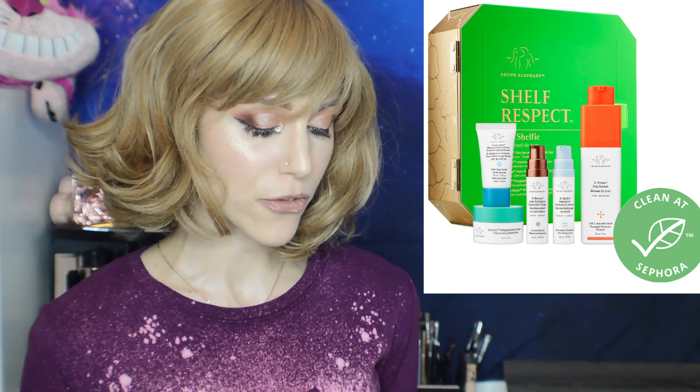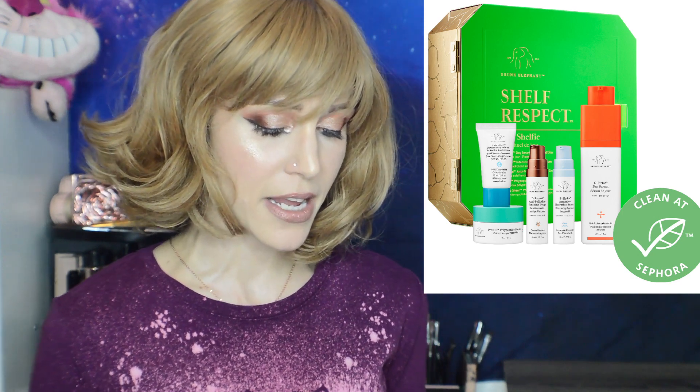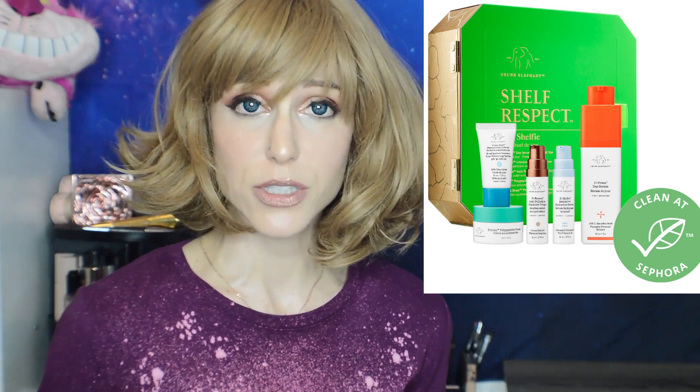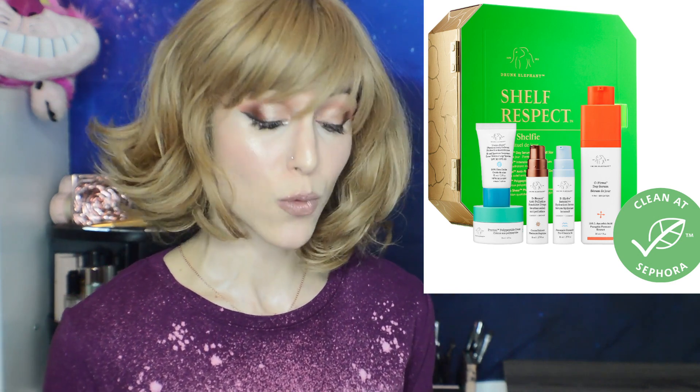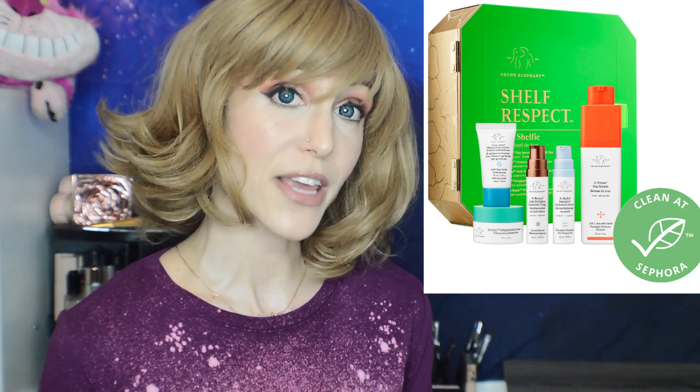The Drunk Elephant set also contains a mini size of the Protini, their mineral sunscreen, a B-Hydra, and the D-Bronzy Anti-Pollution Sunshine Drops — 0.27 ounces, which will probably last a really long time. This is such a well-curated set. I know you either love or hate Drunk Elephant, but I think this is a really, really nice little set.